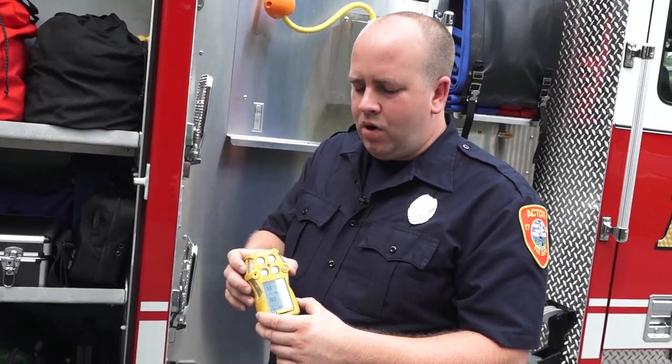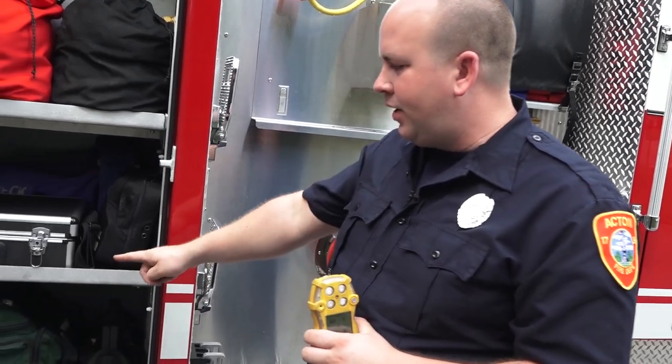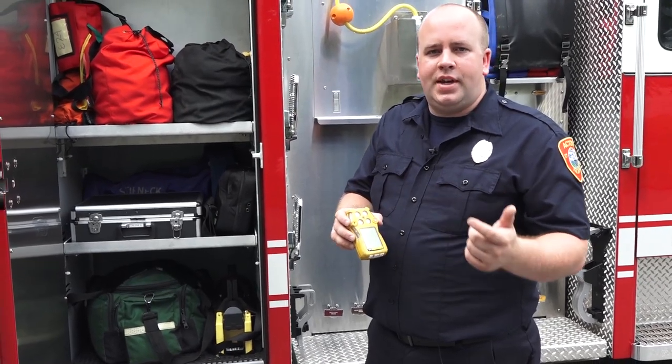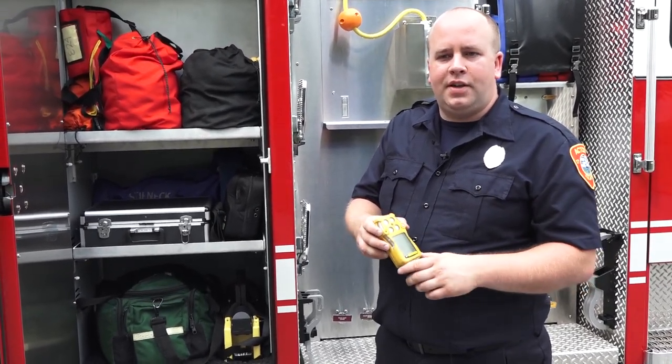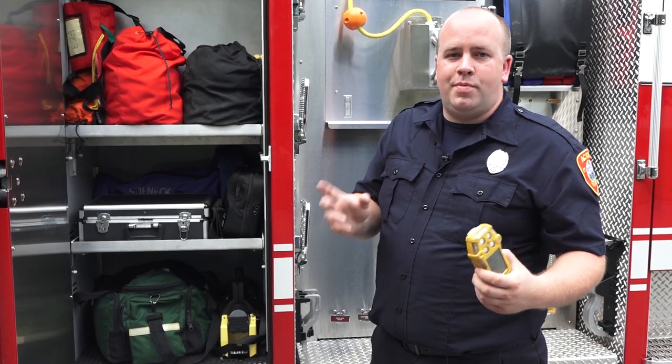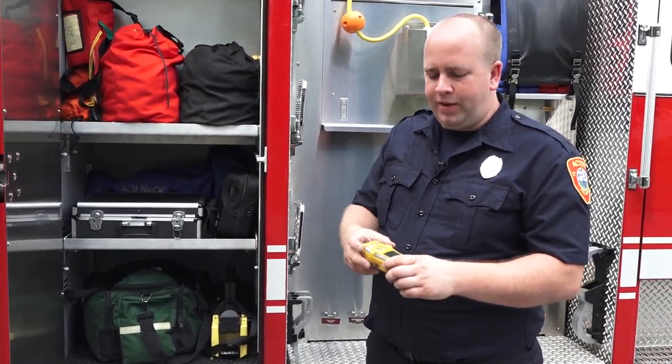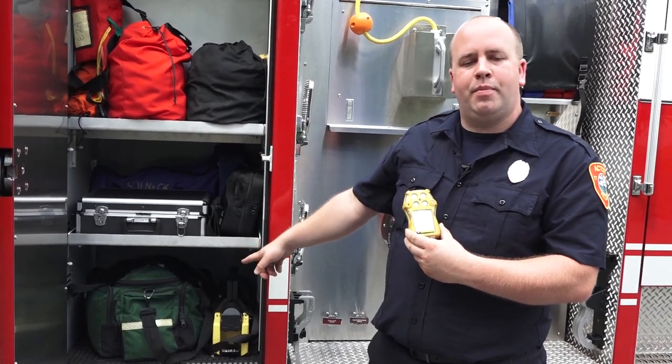We bring the four-gas meter on all calls, and for EMS calls we have a single-gas CO meter on the bag — just for CO — to make sure that if someone is presenting with lightheadedness or dizziness with CO symptoms, it's not a carbon monoxide emergency in the house as well.